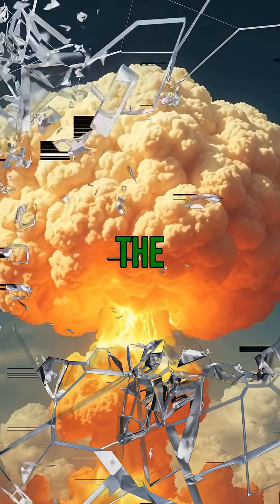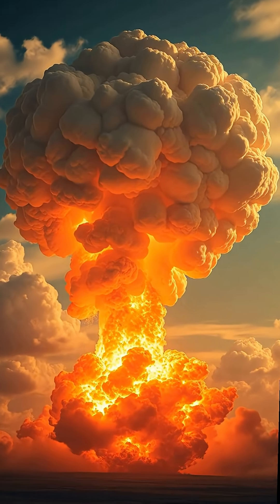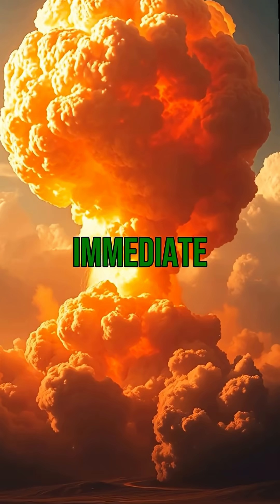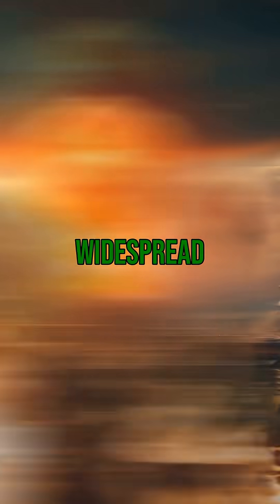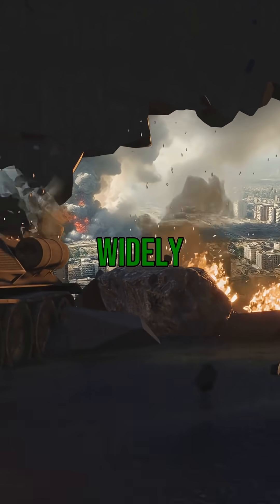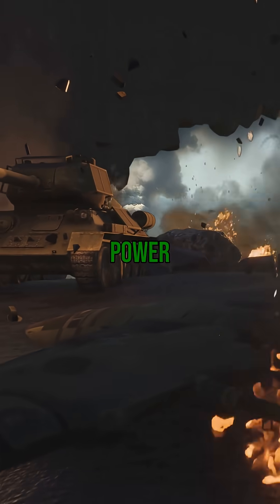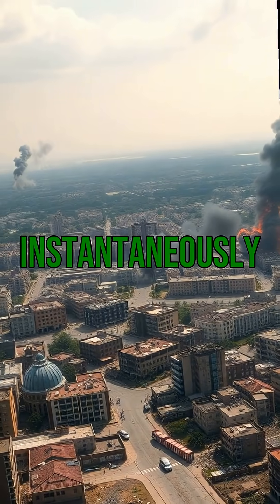From the moment of impact to the full explosion, it might take just milliseconds. But the devastation is immediate and widespread. So in total, the time from drop to explosion can vary widely, but once it hits the ground, the destructive power is unleashed almost instantaneously.